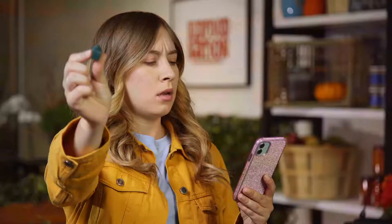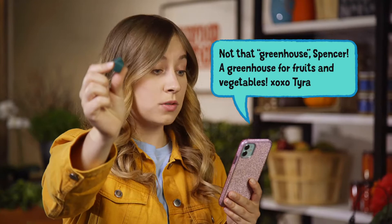It's Tara. Not that greenhouse, Spencer. A greenhouse for fruits and vegetables? Right! I knew that! As I was saying, here in Canada we have something called winter, and greenhouses allow us to grow our favorite fruits and vegetables locally in warm environments all year round. I like to think of them as plant factories.